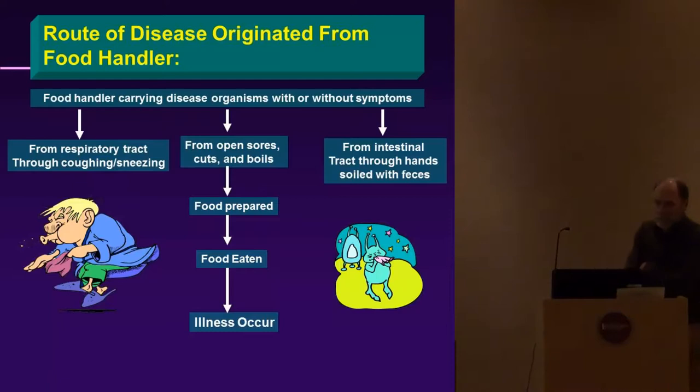Routes of disease originating from food handlers include the respiratory tract through coughing and sneezing, open sores, cuts and boils, and the intestinal tract — the latter is associated with improper or no hand washing.